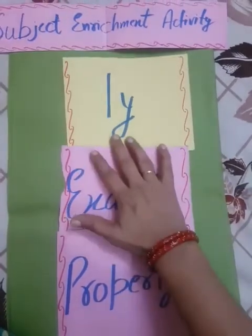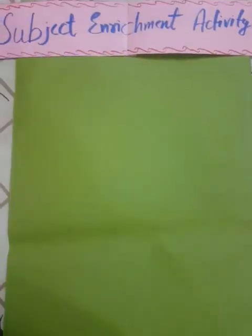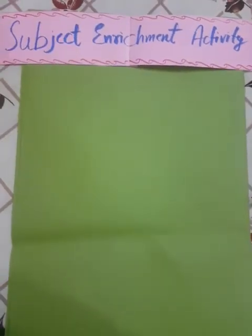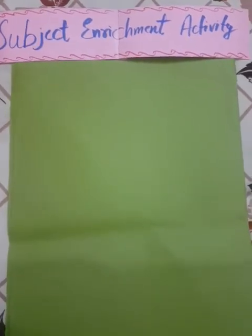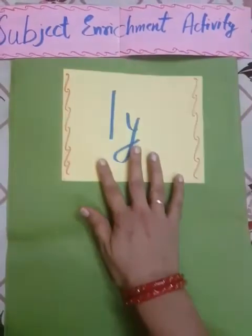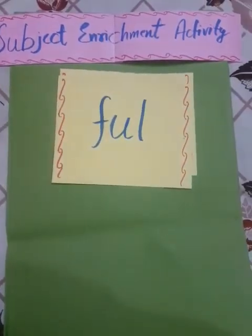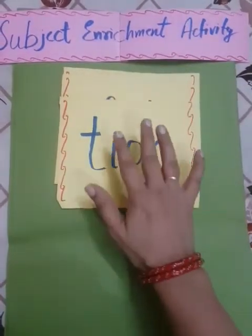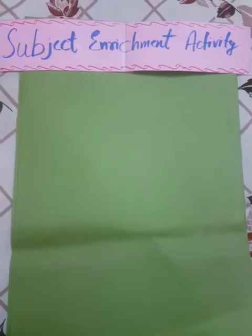Now what you have to do: आपको इन तीनों suffixes — L-Y, F-U-L-L, और T-I-O-N — से end होने वाले do-do words खुद लिखने हैं जो मैंने नहीं बताए। तो six words आपने खुद लिखने हैं।